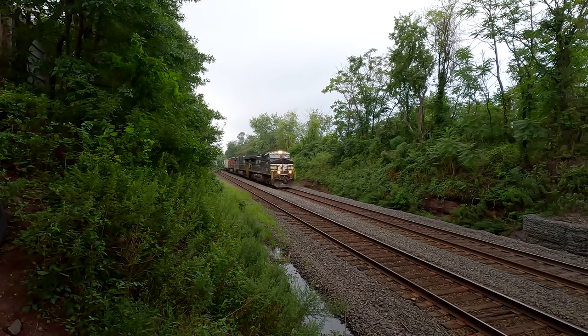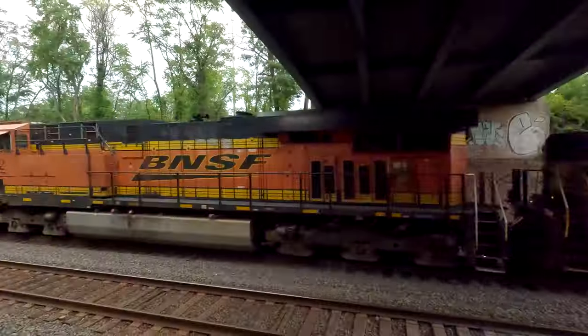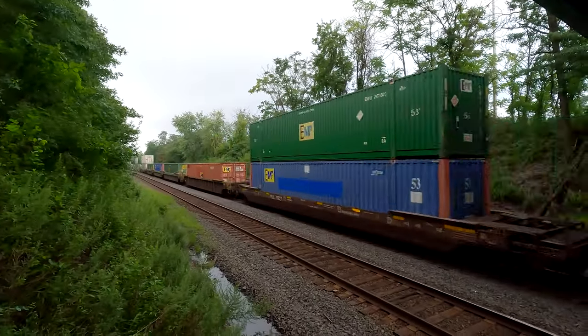Yep, it does — yes! Awesome. 3250 BNSF power, Norfolk Southern 20x.